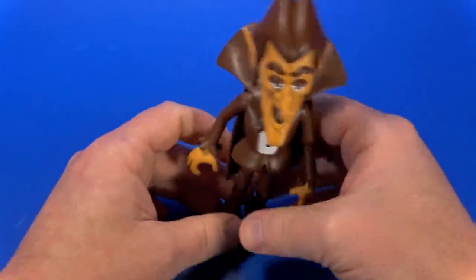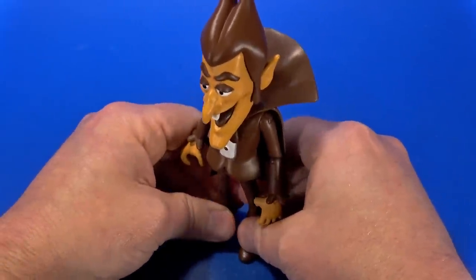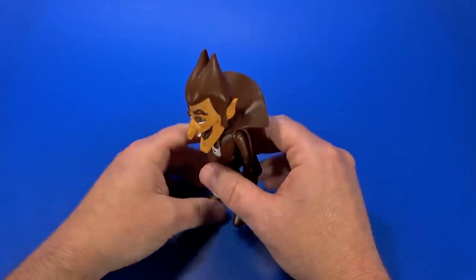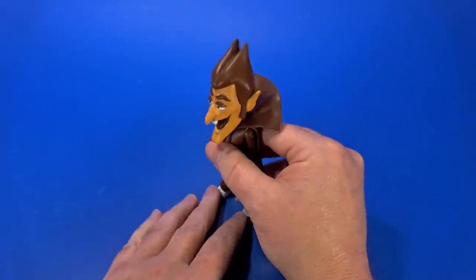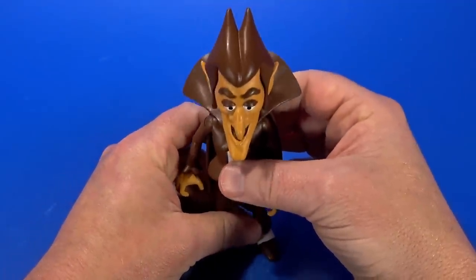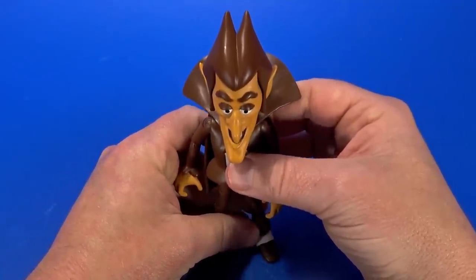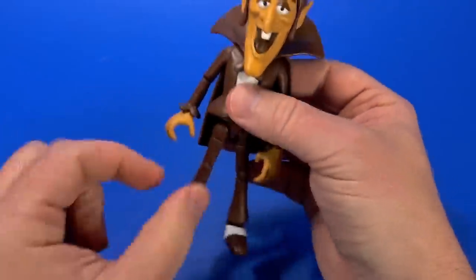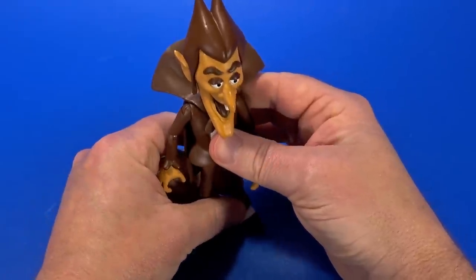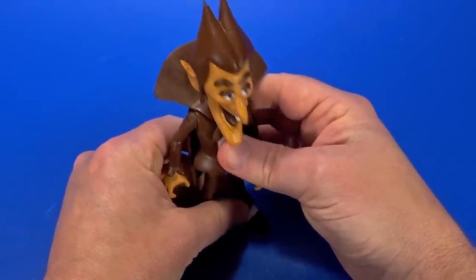Messing around with that, the joints do seem to loosen up slightly the more I articulate them, but I'm not having much trouble getting him to stand. We'll see how that goes over the course of the review. There is slight wobble — I think that is everything together: the thinness at the waist, the knees, the hips. That's not just one joint being that floppy.